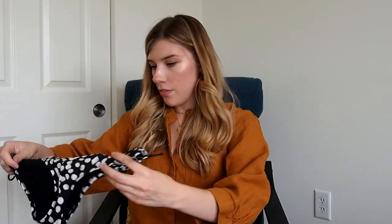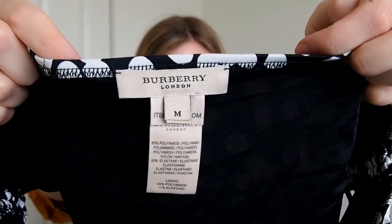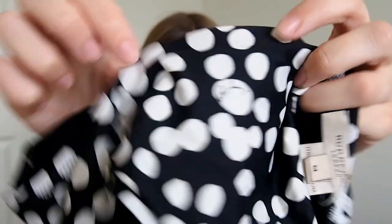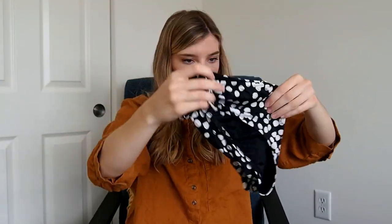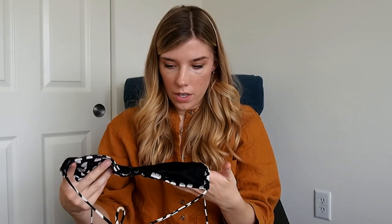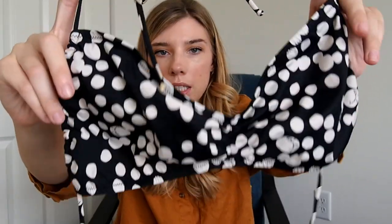This was kind of an exciting find — this is a Burberry swimsuit. Here are the bottoms, and I really like how it has a little spell-out of Burberry. It's black and white polka dot and it has a little ruching on the bottoms, so the bottoms are a medium. And here's the top — it's more like a string bikini style. Unfortunately the tag was cut off on the top, so I'm guessing it's probably a medium as well.